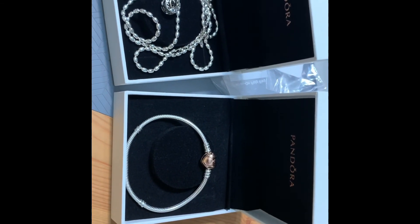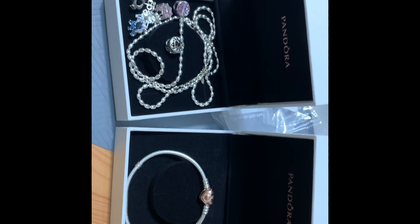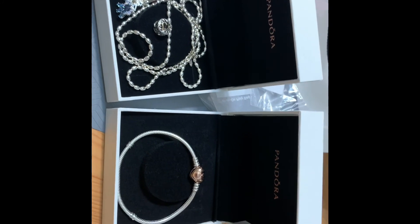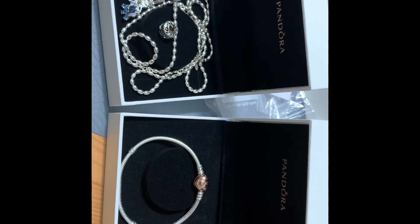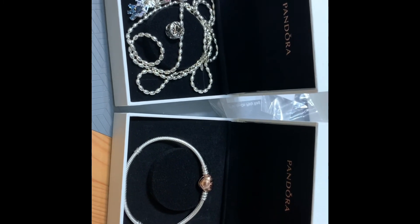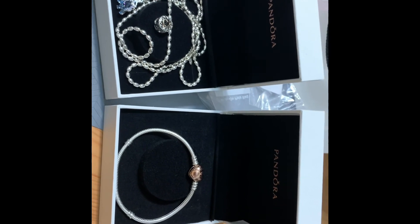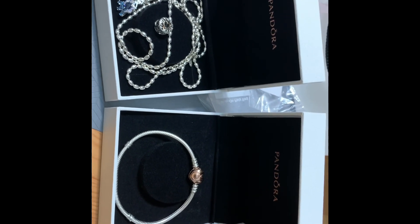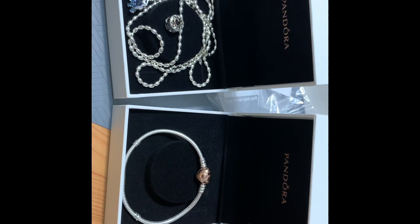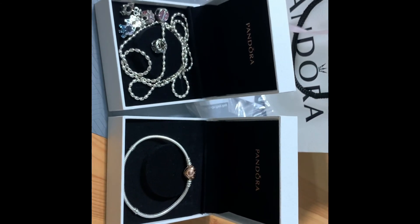That is everything I picked up! Hopefully you guys enjoyed seeing my haul. I also have previous videos if you want to see what I've picked up before. Make sure you hit the like button, subscribe, and comment down below. Thank you so much for watching — I have more Pandora videos coming up, so stay tuned and I'll see you guys in the next one!